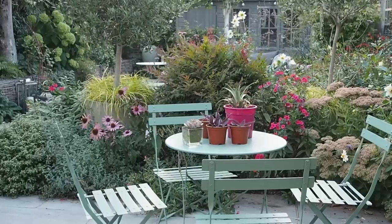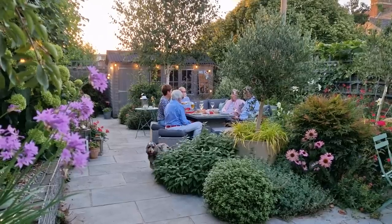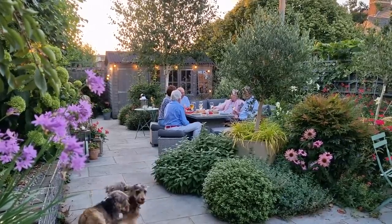If you're planning to fill a gap in your border, or even maybe redesigning the whole border, you may be thinking about looking for drought-tolerant plants. Here in Kent, in South East England, we had the hottest, driest summer practically on record, and many of our gardens were really fried and we've got gaps.